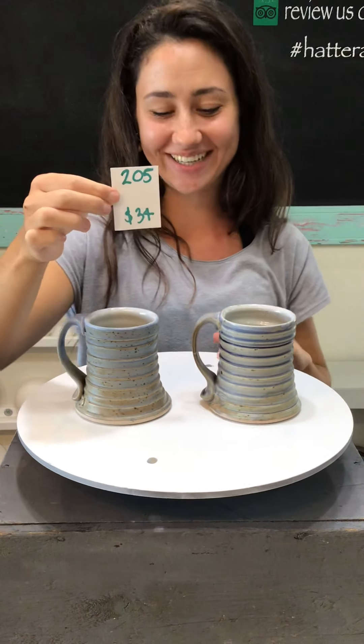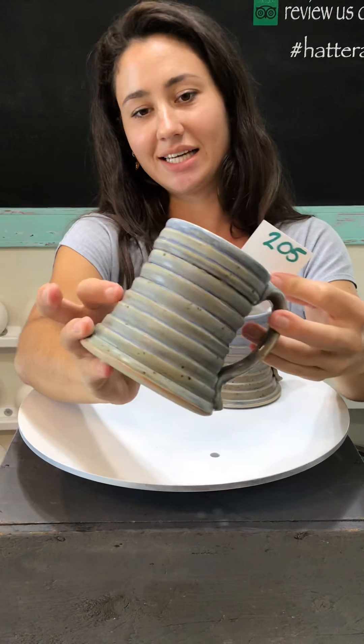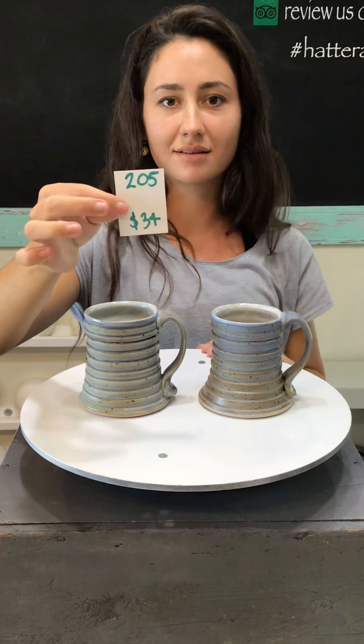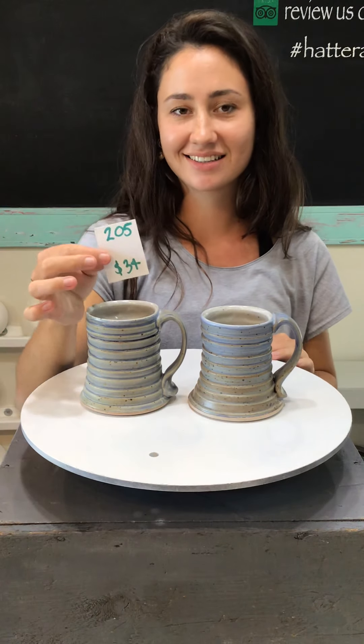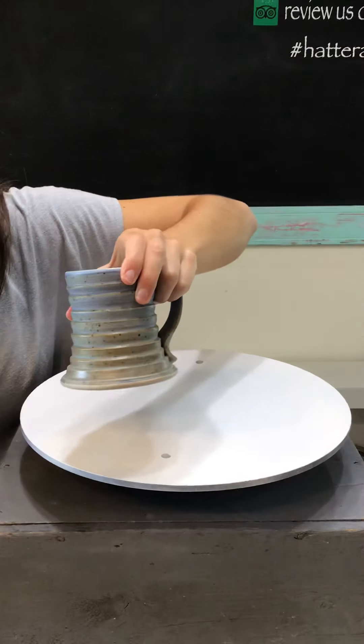And these are number 205 — $34 each captain's mugs. They're also the terraced ones so the edges are nice and ridged. It reminds me of a science fair project I did in eighth grade where I did terraced rows of soil — I made it to regionals but not to states with that project.